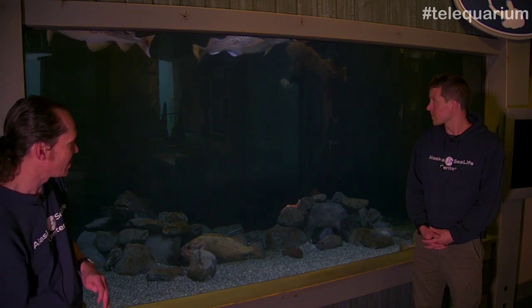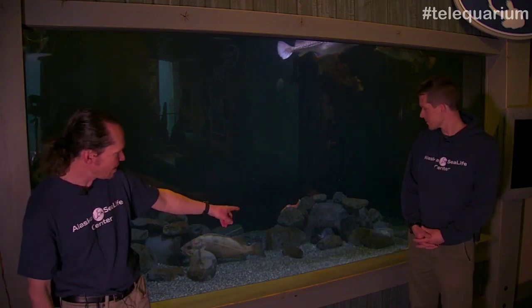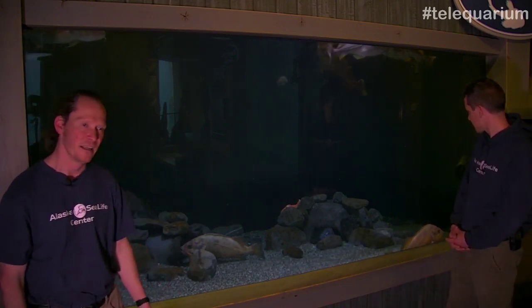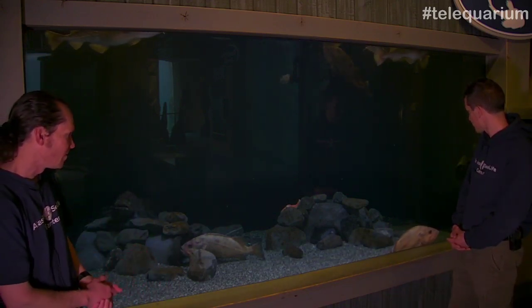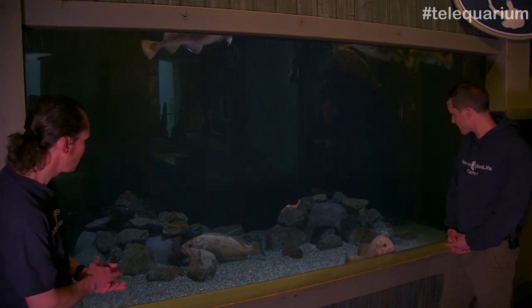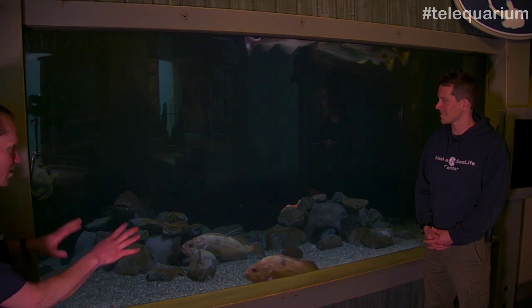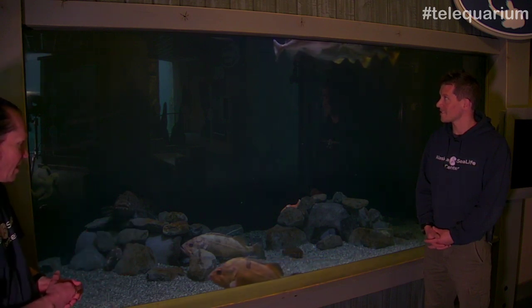Up toward the top, we've got some Pacific cod — again, some big mouths up there, some aggressive feeders. And then down there in that little den, we've got a wolf eel. We'll see if the wolf eel is interested in coming out to feed. I'm going to hand it off to Kenny. There are a few other fish kind of hiding out there — there's one deep in the shadows, a lingcod. I'll let Kenny talk about who is who as the fish are eating.